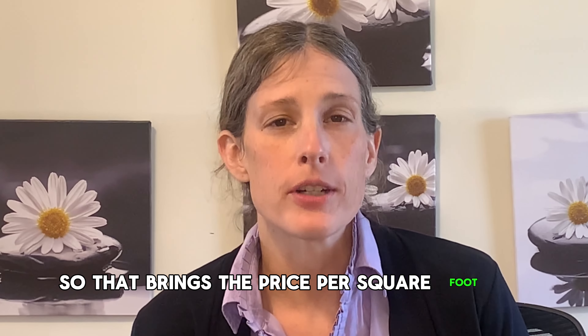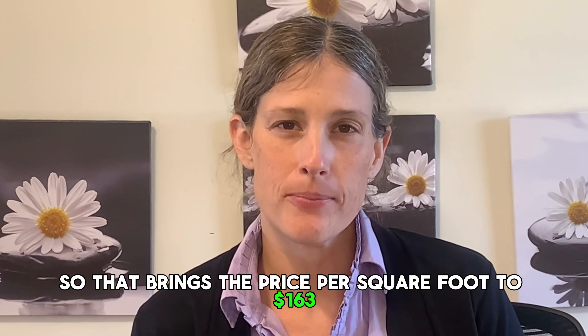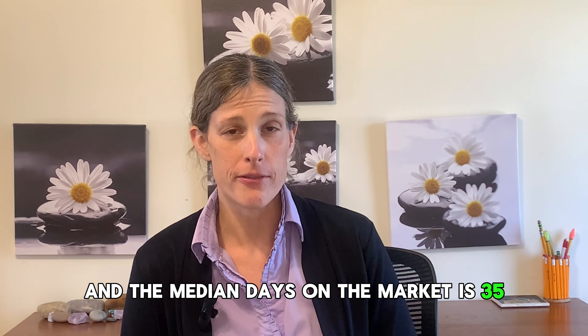The median price of new listings in Boiling Springs is $339,625. That brings the price per square foot to $163. The average days on the market is 62 and the median days on the market is 35.